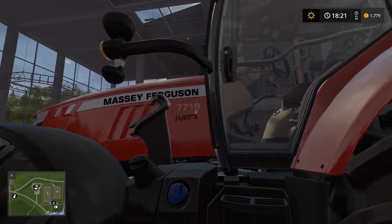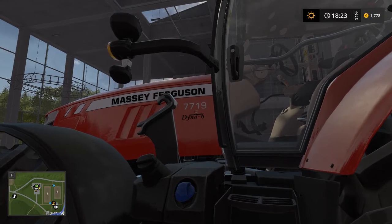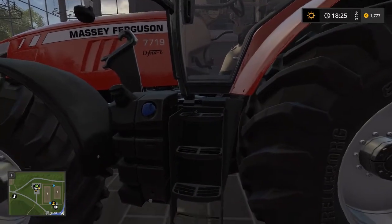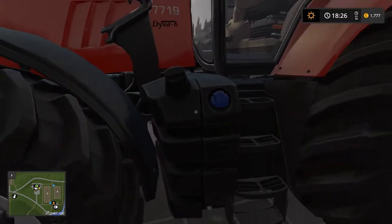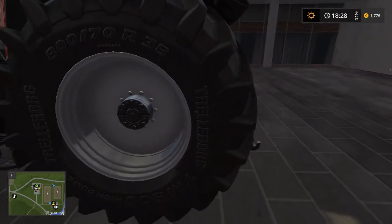Seven hundred and seven thousand, seven hundred and nineteen — the Dyna Six. Yes, this is where you fill the diesel. Look at these tires!